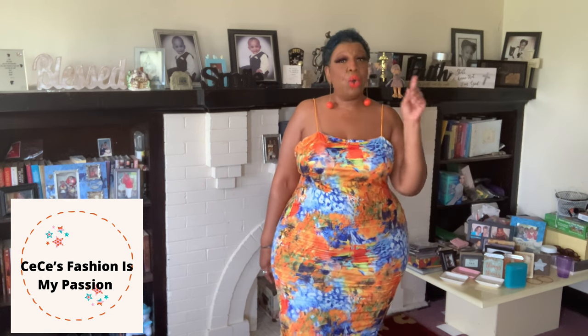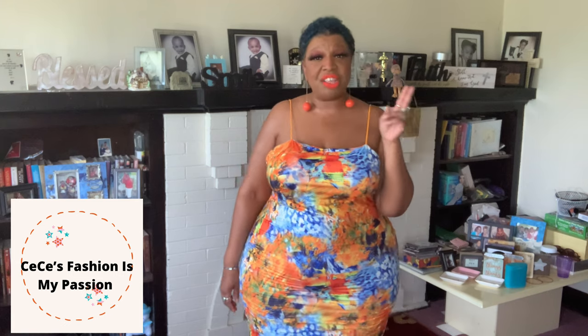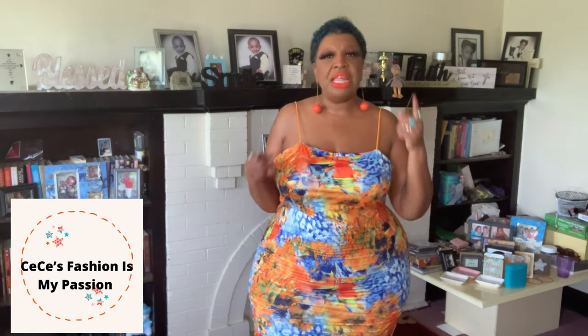Shein clothing most of the time has a lot of stretch. In Shein I wear a size 4X, which is equivalent to a size 20. If you aren't familiar, Shein is a China-based company, so clothing runs small. I suggest that if you are curvy and voluptuous like myself, go up a size.